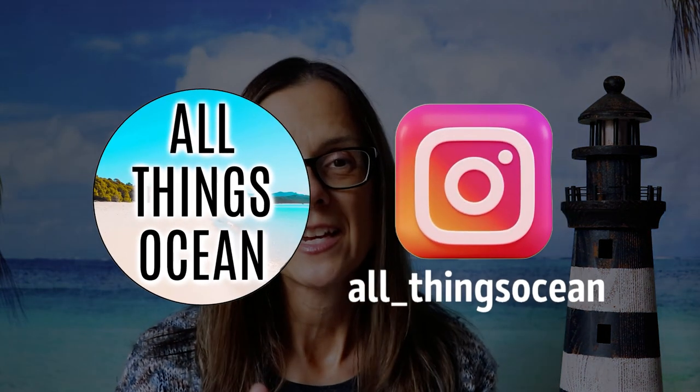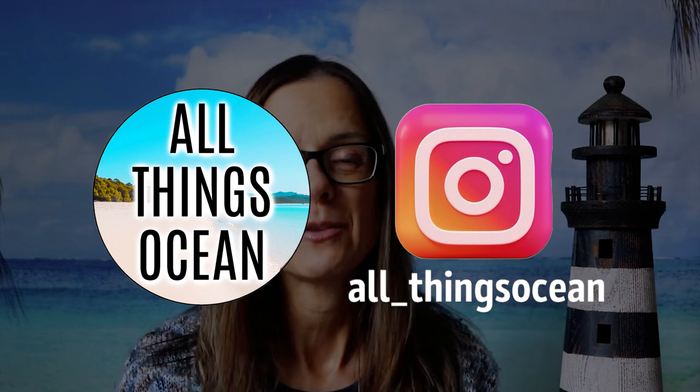If you like this video please hit that like button and make sure you are subscribed to the channel. Please hit that bell notification to get notified every time I post a new video. If you're on Instagram you can follow Lighthouse Buffs there as well. And on a final note, if you like beaches and oceans I do have another main channel called All Things Ocean — I'll put the link in the description below. Have a great week you guys and I'll see you on the next one.